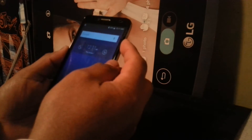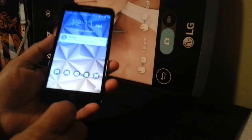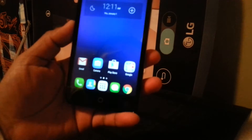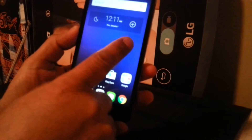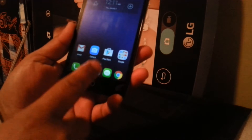Let's exit TalkBack mode on this phone. If your phone is unlocked, touch the unlock symbol and double tap to unlock the screen. If you have a passcode or PIN, select each number and double tap it.